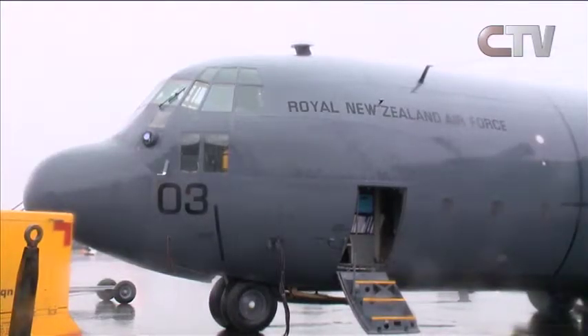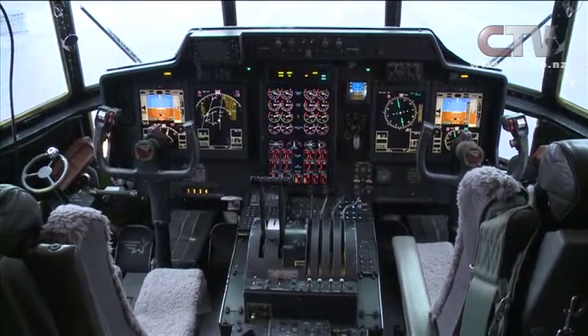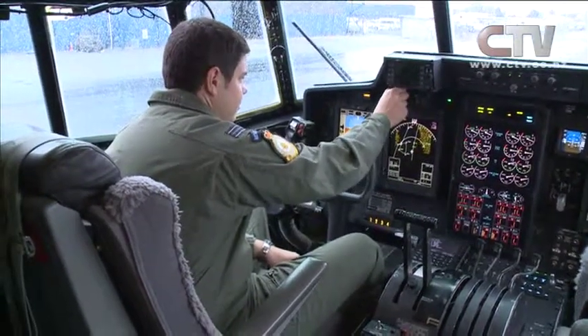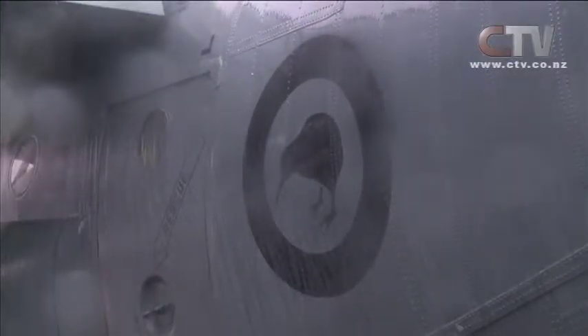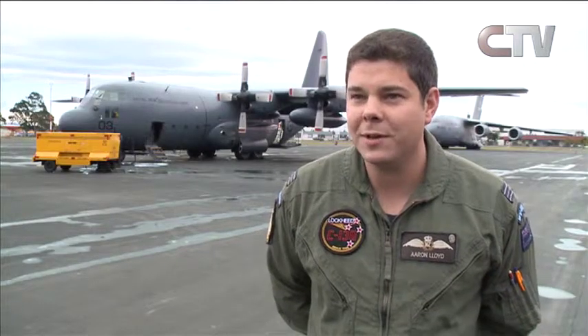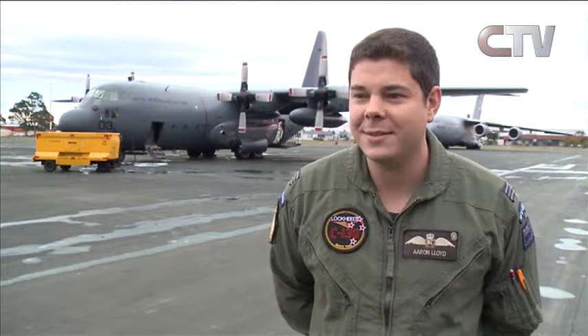More than 8,000 people turned out for Christchurch's Air Day — a chance to see the mighty aircraft that travel to the icy continent of Antarctica. For the Kiwi side, they fly the C-130 Hercules. It was great; we always enjoy coming down, and the crowd that turned up was really enthusiastic — great to see a lot of kids and families.